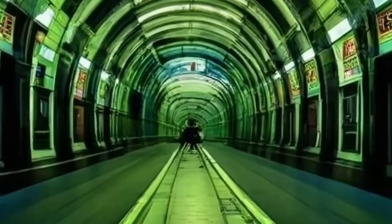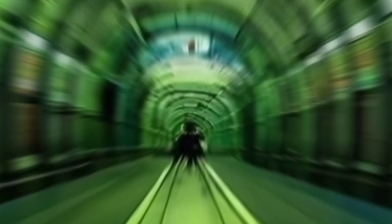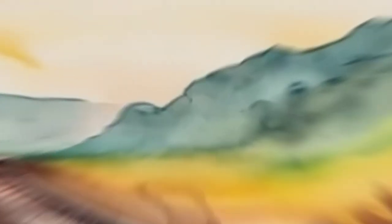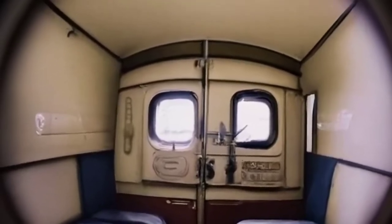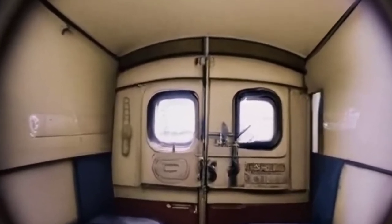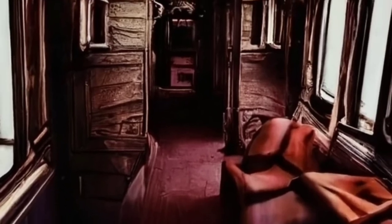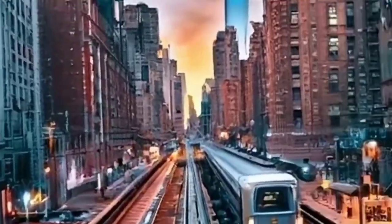Beyond the rails — a glimpse into the unseen. From abandoned stations to track fires, flooding, rats, and the perpetual disrepair of loudspeakers, the NYC subway is a tapestry of challenges and wonders. Want more insights? Dive into the comments below and let us know your thoughts on this urban labyrinth. Keep exploring, keep riding, and let the concrete jungle's heartbeat guide you through the veins of the NYC subway.